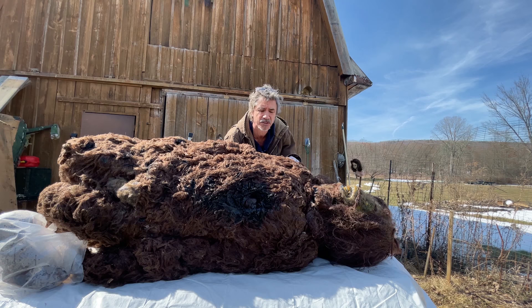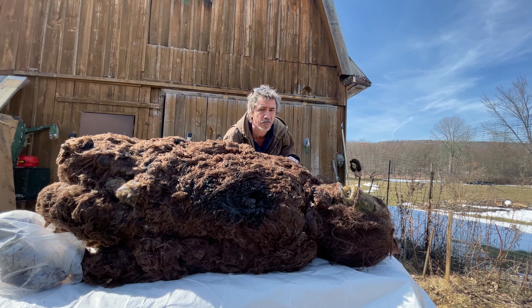There are a lot of questions about this specimen in particular, but it's a great specimen. Please subscribe to my channel — I have much more on Bigfoot coming up.